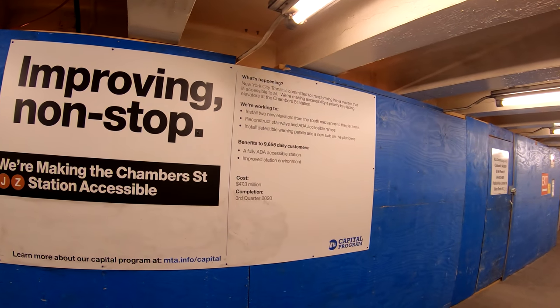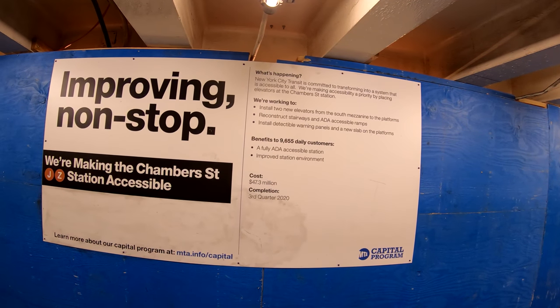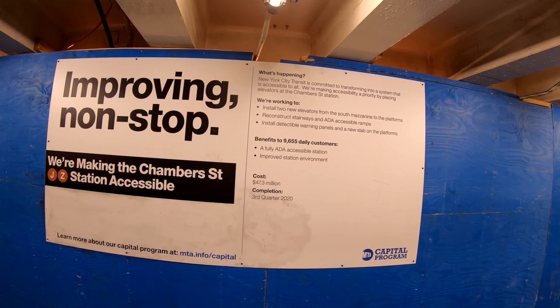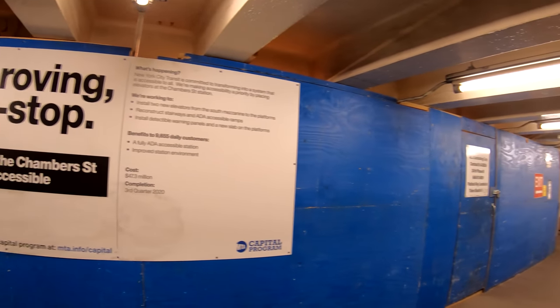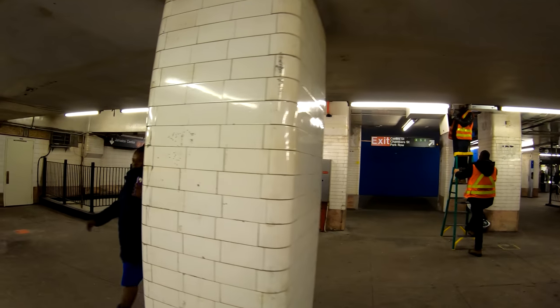They're installing two elevators, stairways, and ramps, and also decreasing the gaps between the platform and the train doors. There are people working on the electrical system right now.